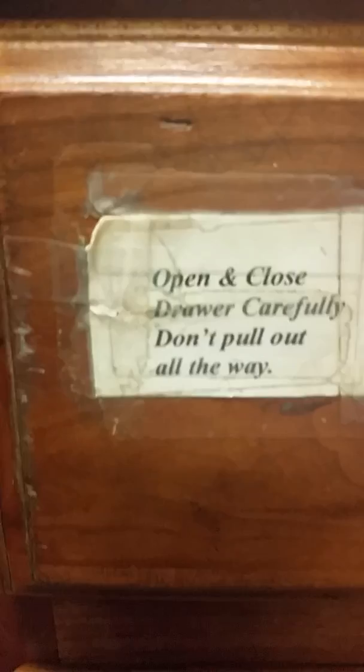They have scissors and even crackers. Let's look at the mystery door — it says here: 'Open and close door carefully, don't pull out all the way.' We are not going to pull that out today.